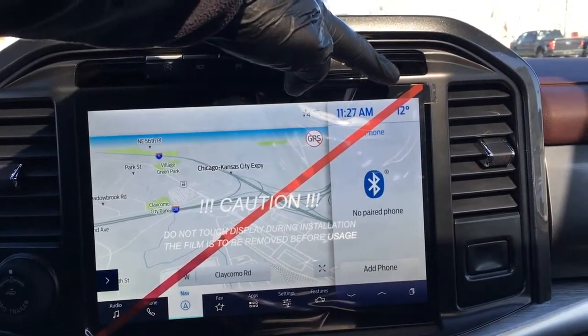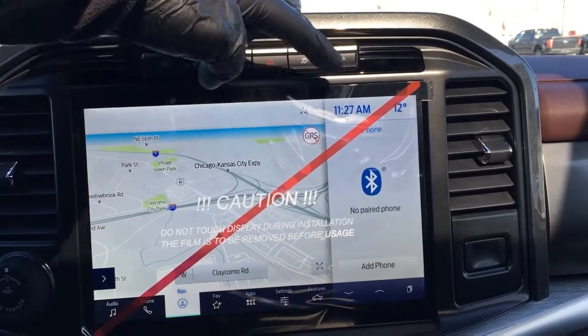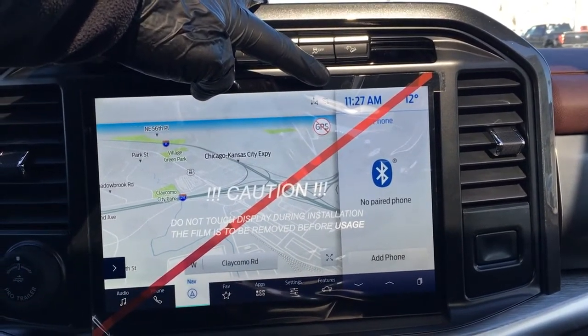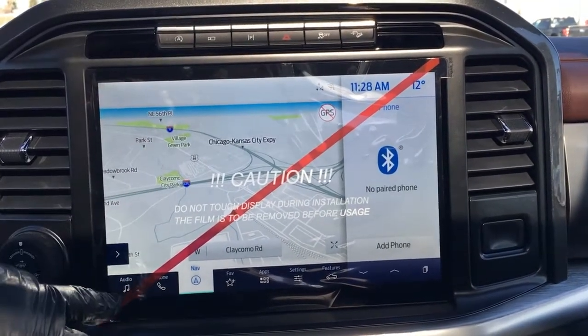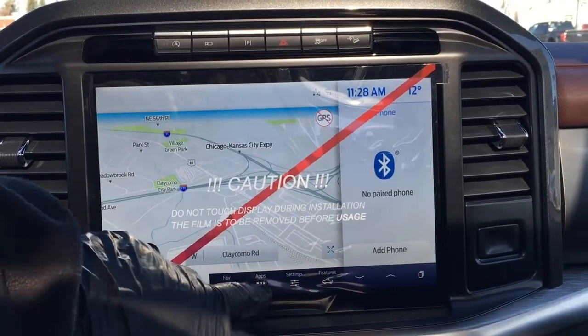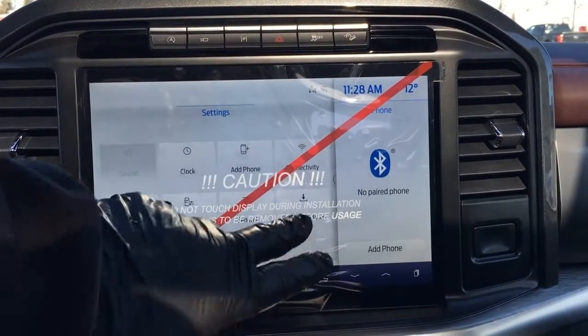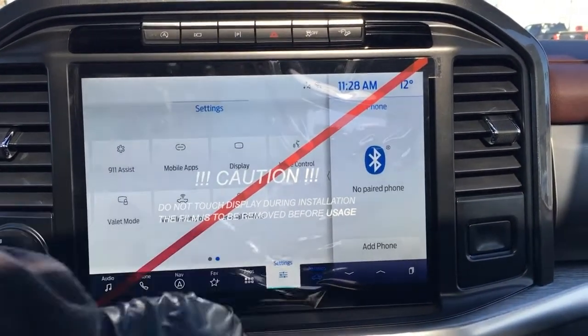On the 12-inch touchscreen, there's outside temperature display and a clock. This unit can serve as a wireless hotspot and can connect up to 10 wireless devices up to 50 feet away. On the home screen: auto controls, phone navigation, favorites, your apps, settings, as well as features.